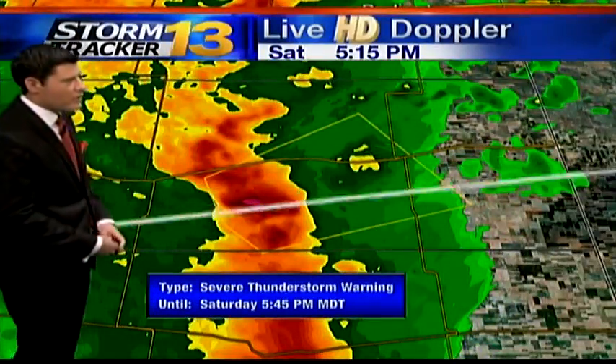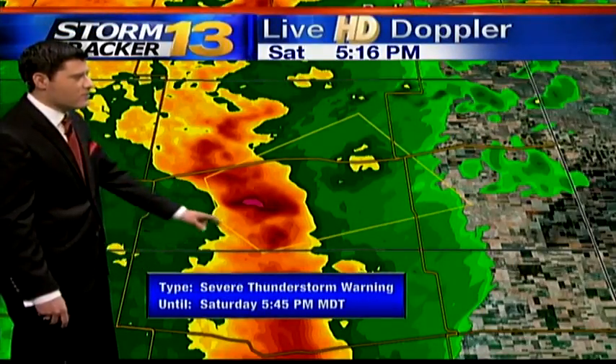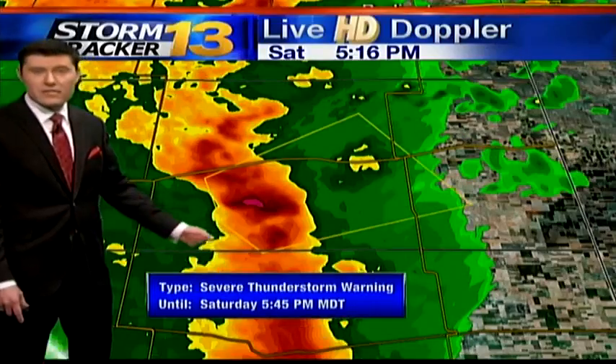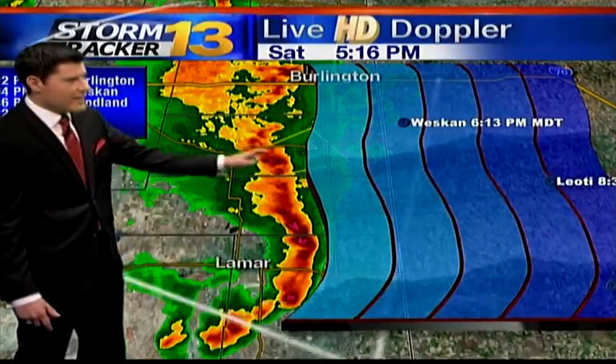The storm we're really keeping our eye on right now is a big line of storms throughout the eastern plains. We do have a severe thunderstorm warning in effect until 5:45 out of this storm. This core right here is producing about quarter-sized hail and very, very gusty winds upwards of 60 miles an hour. So do keep that in mind if you live in this portion of the state.